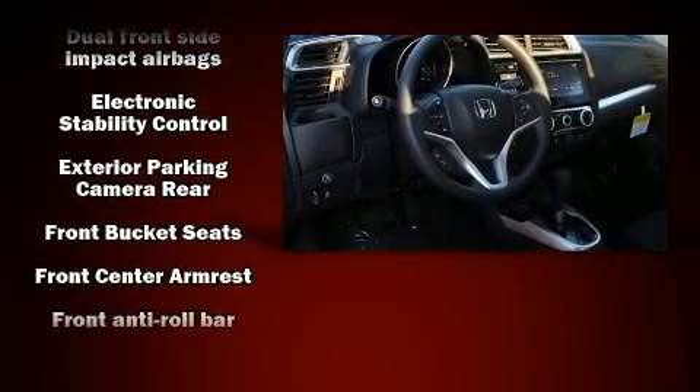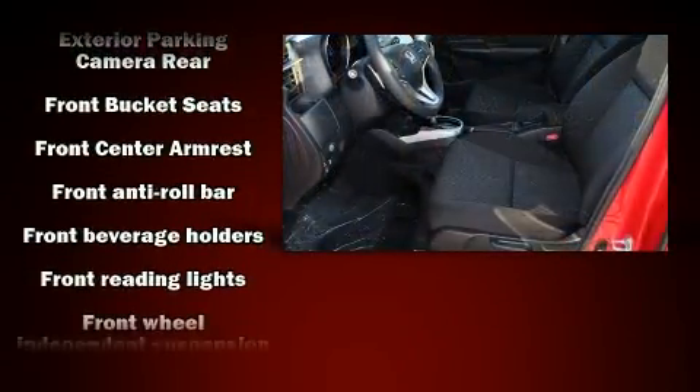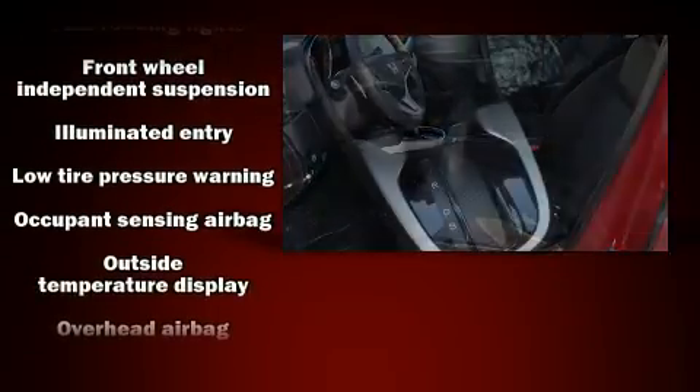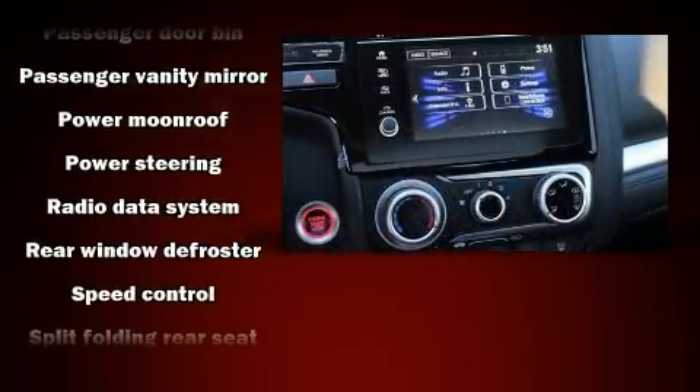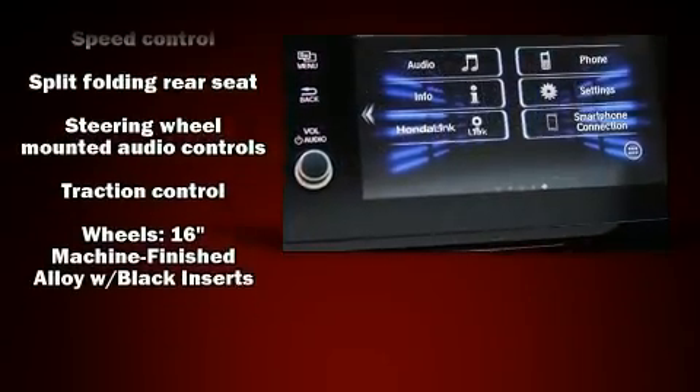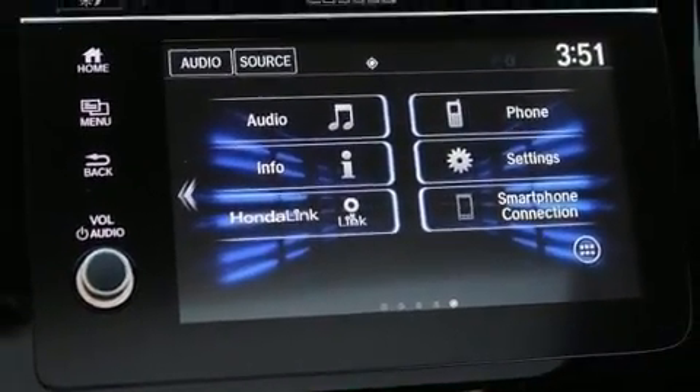Honda also prioritized safety and security with features such as dual front impact airbags, head curtain airbags, traction control, brake assist, a panic alarm, and ABS brakes. Adaptive Cruise Control maintains a preset distance behind the car ahead of you, simplifying highway driving and enhancing safety.